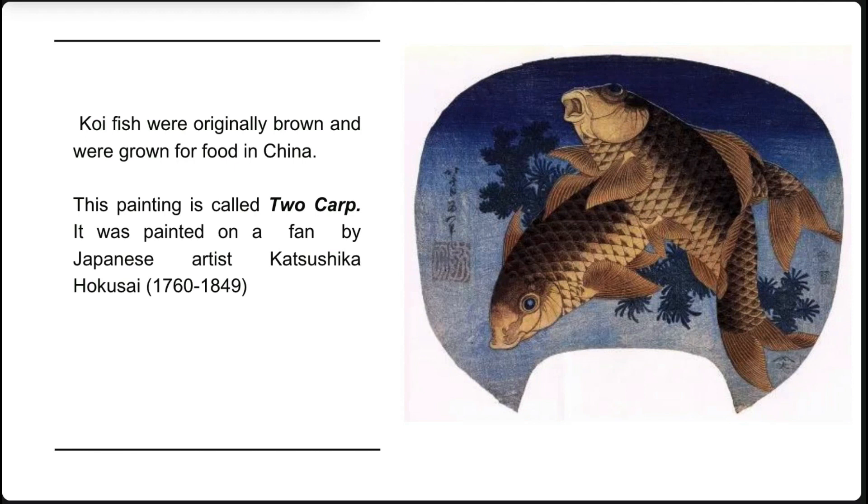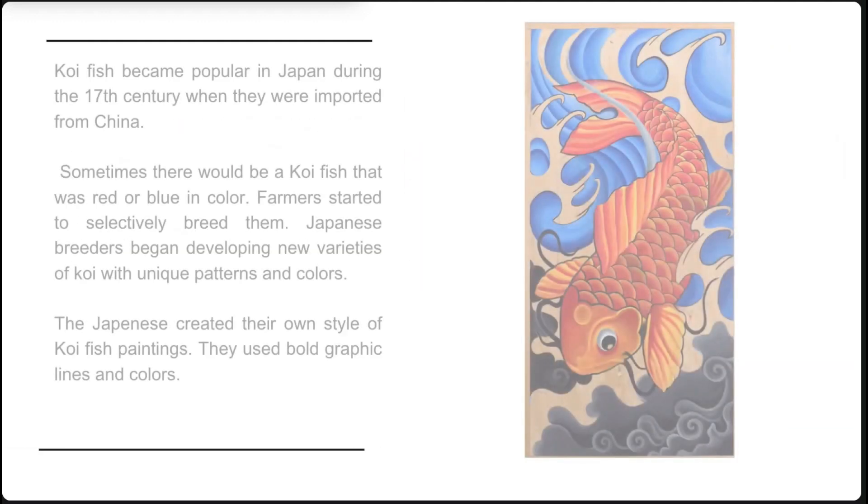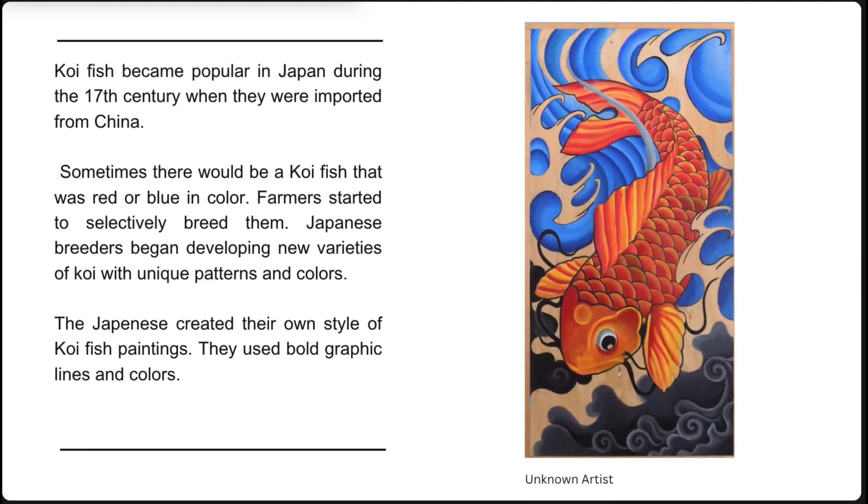This painting is called Two Carp. It was painted on a fan by Japanese artist Katsushka Hoshikisai. Koi fish became popular in Japan during the 17th century when they were imported from China. Sometimes there would be koi fish that were red or blue in color. Farmers started to selectively breed them, and Japanese breeders began developing new varieties with unique patterns and colors. The Japanese created their own style of koi fish paintings, using bold graphic lines and colors.